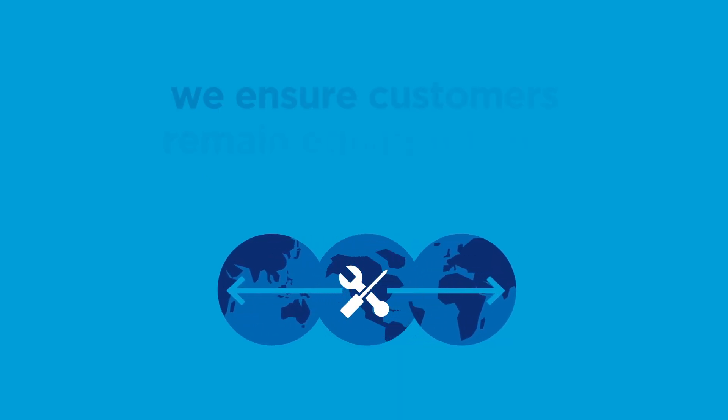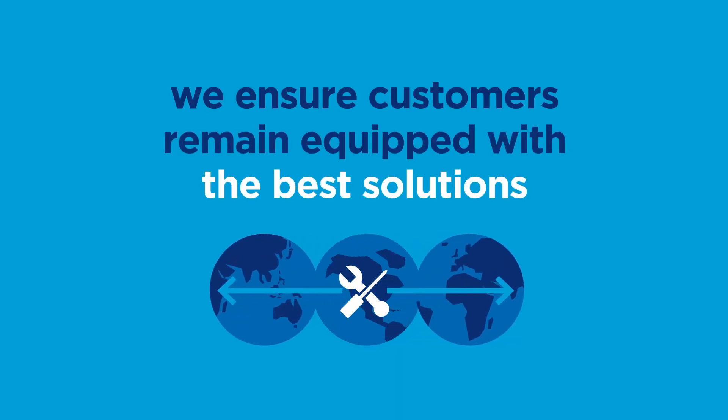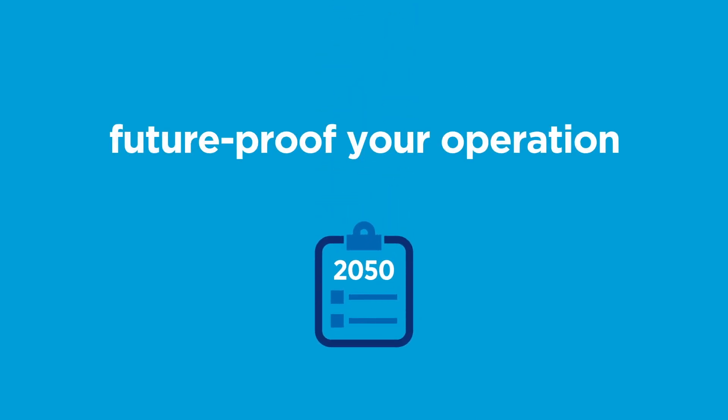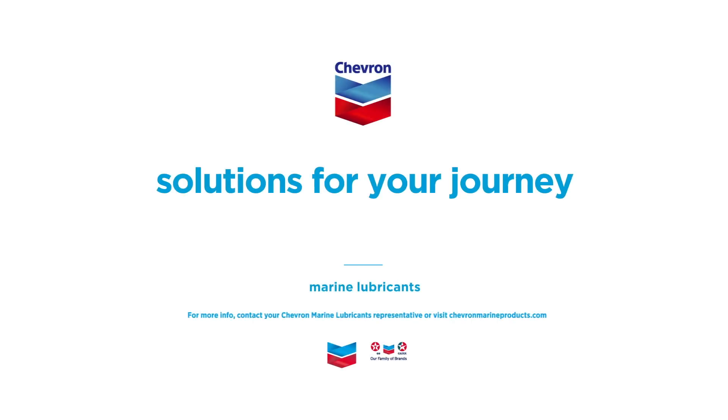Available worldwide, we ensure customers remain equipped with the best solutions. Backed with monitoring tools and marine expertise delivering you technical clarity, future-proof your operation and keep your equipment running smoothly. Chevron Marine Lubricants — Solutions for your journey.